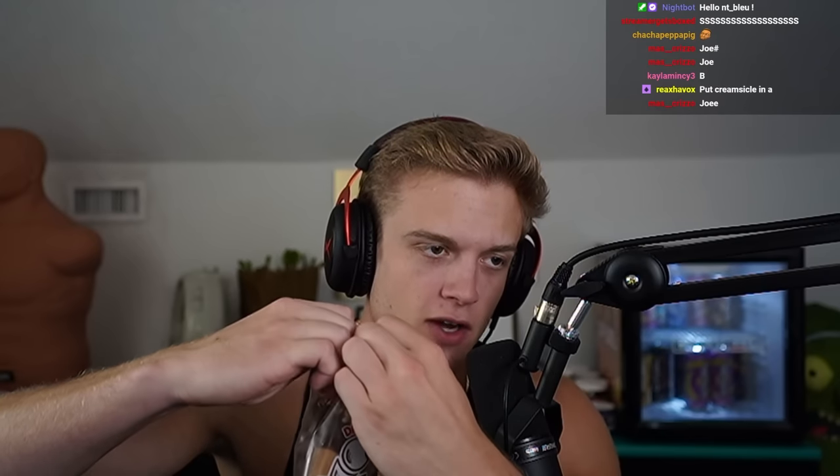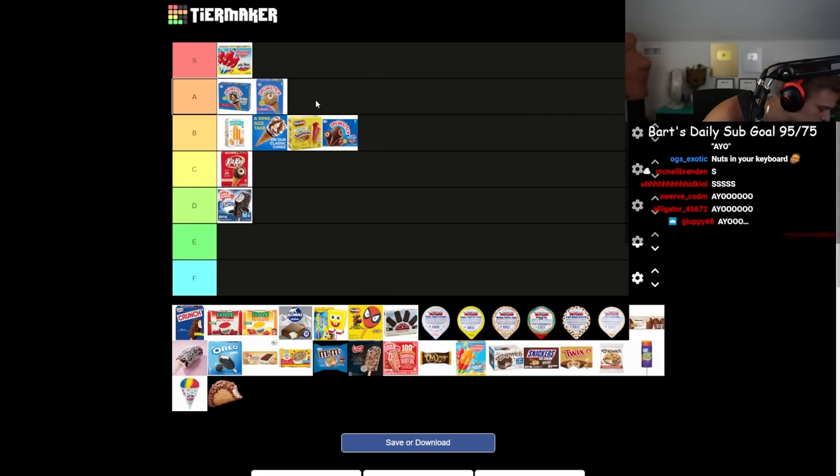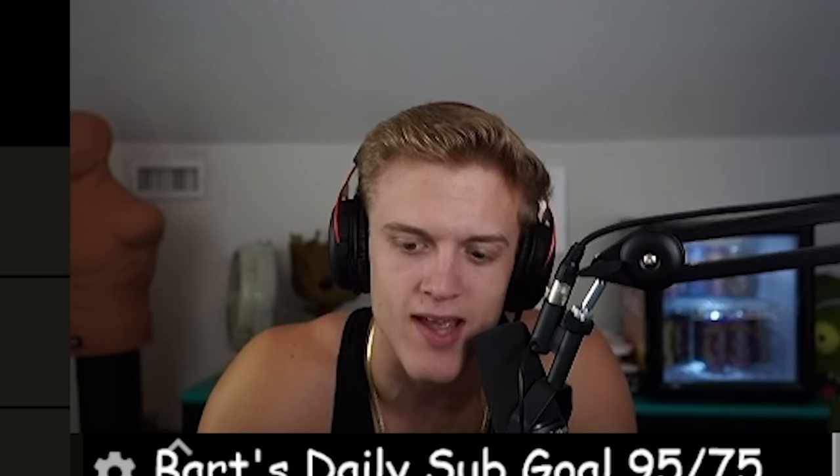This is the vanilla with fudge drumstick — the one most people get. It's prepared pretty well. Did they fix the problem where the peanuts would fall off? That was really good and it actually stayed. I was gonna rate this C tier but now I might put that A because the ratio of nuts to ice cream is pretty good.